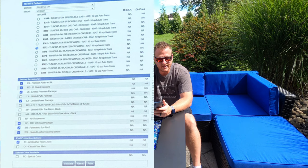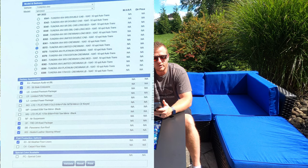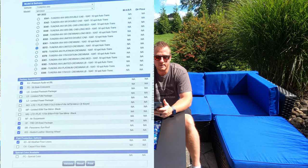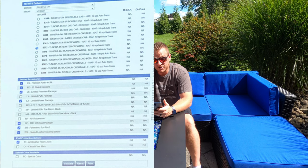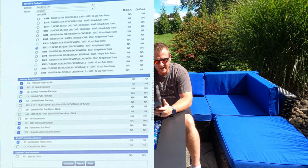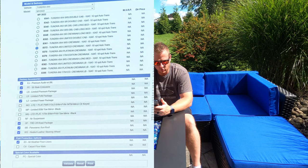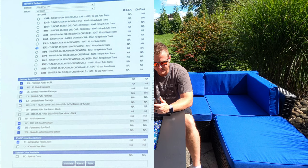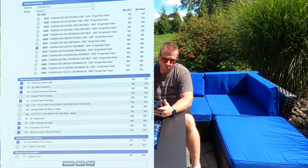Let's start with the basics and work our way down into the options. One of the first things I noticed is Toyota kept all of the same trims — the SR, the SR5, the Limited, the Platinum, even the 1794. If you look at this picture, all of those same trims are available. I don't see the TRD Pro listed on here, so I'm not exactly sure what's going on there. I don't want to get ahead of myself, but the TRD Pro is not listed on this sheet.